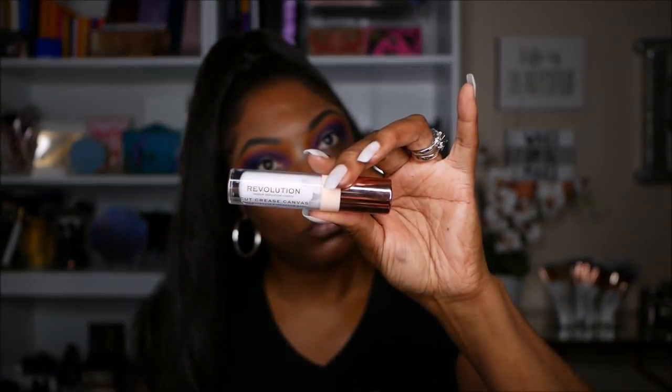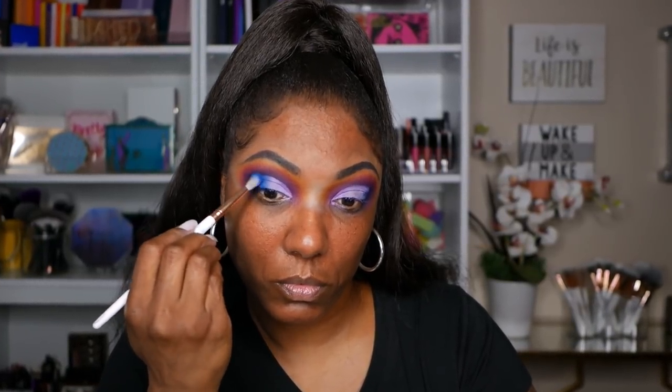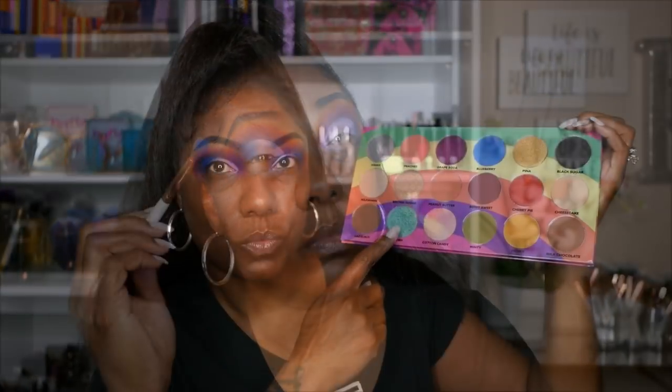Now I'm going to cut my crease for this look. I'm just using my Revolution cut crease canvas to cut it out in a really, really opaque white shade. I love that cut crease canvas. Going back into that blue and just using that on the outer portion of my cut crease — as you can see the blue is a very gorgeous bright blue shade.